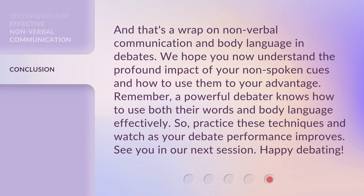And that's a wrap on nonverbal communication and body language in debates. We hope you now understand the profound impact of your non-spoken cues and how to use them to your advantage. Remember, a powerful debater knows how to use both their words and body language effectively. So practice these techniques and watch as your debate performance improves. See you in our next session. Happy debating!